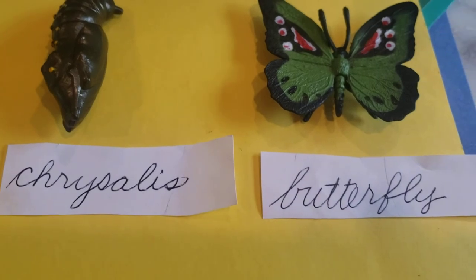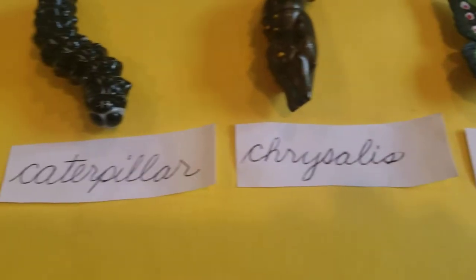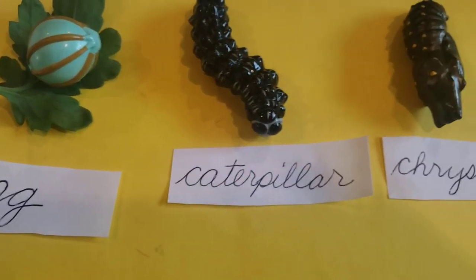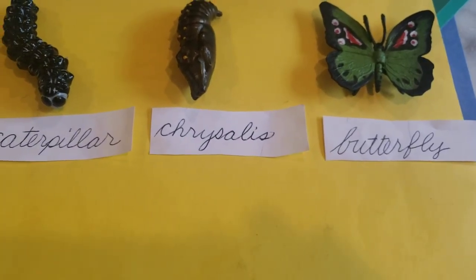The final stage is the butterfly. Egg, caterpillar, chrysalis, butterfly.